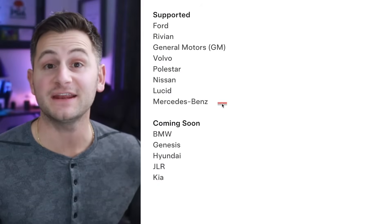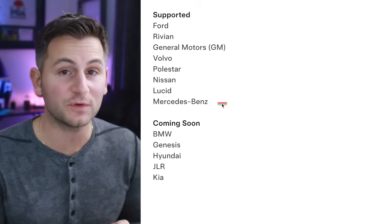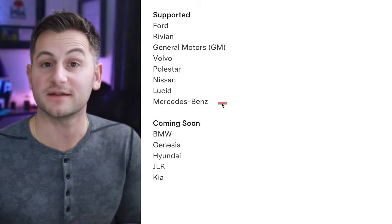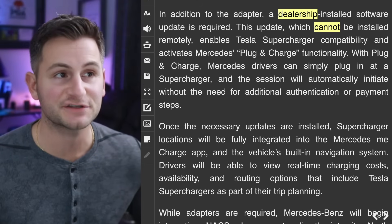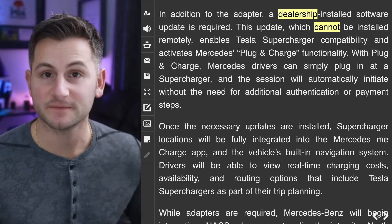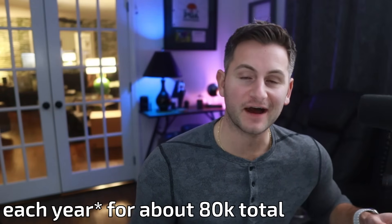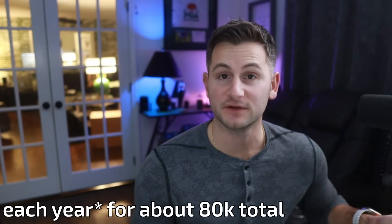According to Tesla's website, Mercedes should now have access to the Supercharger network, but right now it's only in the U.S. and not yet in Canada. Mercedes owners still need to buy an adapter, as they won't have the native NACS port until later in 2025. Plus, these Mercedes vehicles will need a dealership-installed software update — it cannot be done remotely. Mercedes has sold between 35,000 and 45,000 EVs in the U.S. across the past two years.